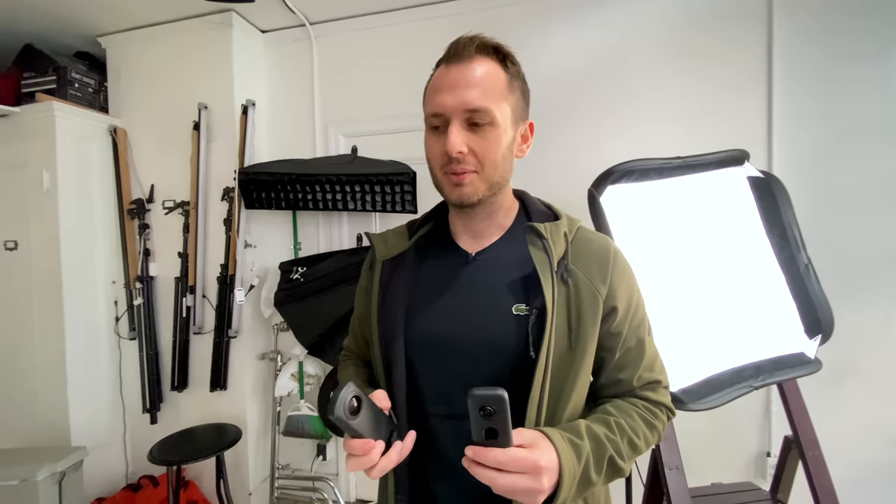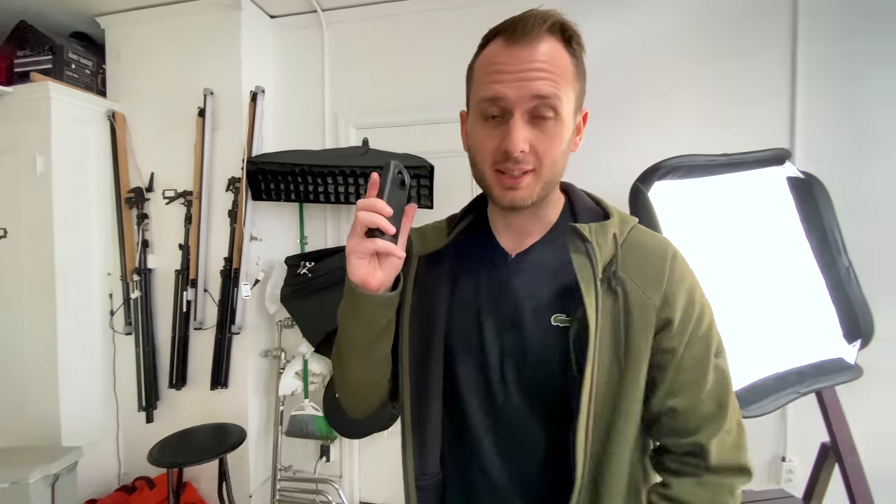I'm going to be using the Insta360 ONE X and the Theta Z1. My gut says it's going to be the Theta Z1 because I've seen a lot of amazing 360 content on this. However, I think the Kandao Qoocam could really give it a run for its money because I've seen some incredible photos taken with it. The X Phase might have a chance with the detail — it's super high resolution, but is it going to have the dynamic range? We shall see.